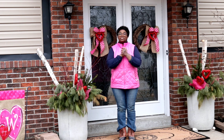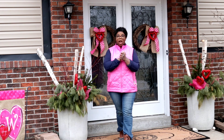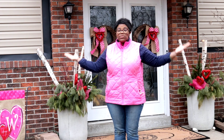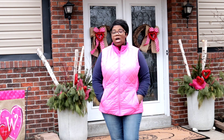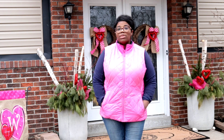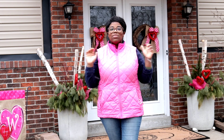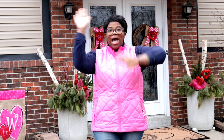Thank you guys for watching. Don't forget to click like and subscribe. Are you staying warm? We have the snow — it was falling when I was out working. They drove by and put down salt, so I knew it was going to get bad. I'm going to go inside and get me a nice warm cup of coffee and I'll be showing you pictures later. Thank you guys for watching, bye-bye!